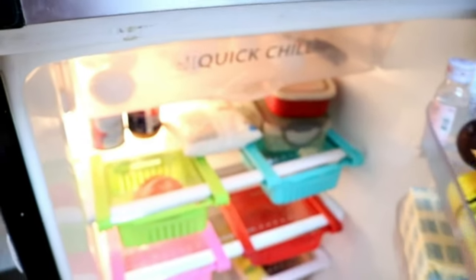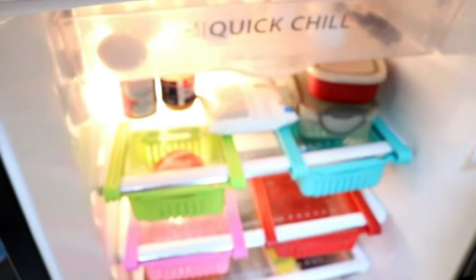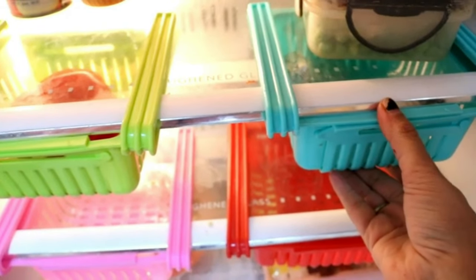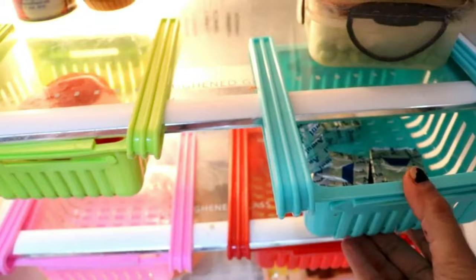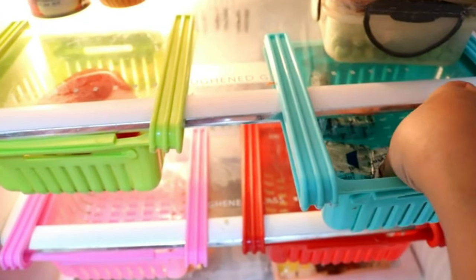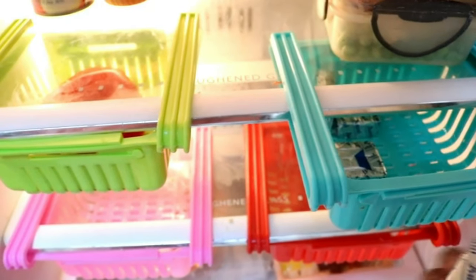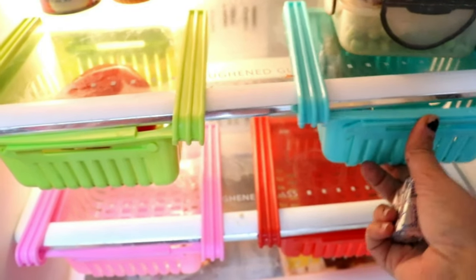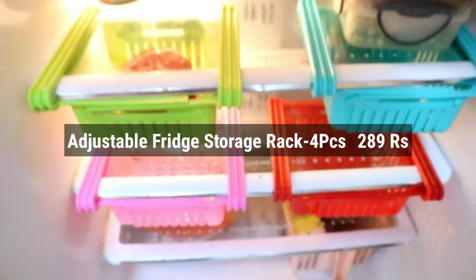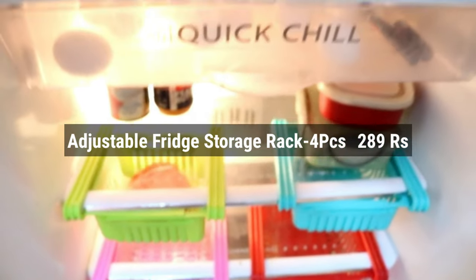After reading and drinking my water, I'm going to cook food for my husband — he's traveling today so I have to make something for the road. My fridge looks quite empty because I'm trying not to keep too many things in it. These adjustable racks from Bulbul shopping app are helping me keep it clean. I purchased four of these storage racks and paid 289 rupees for them.